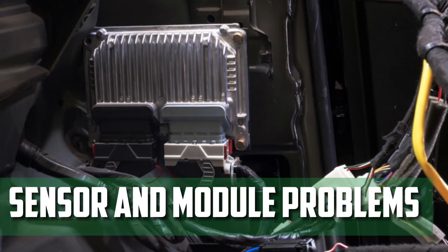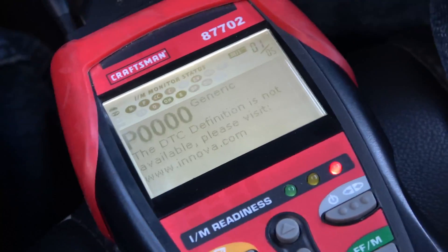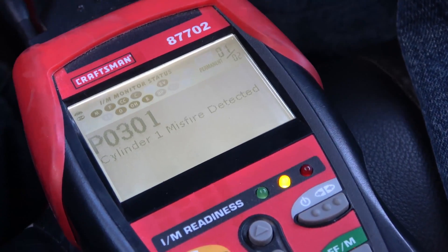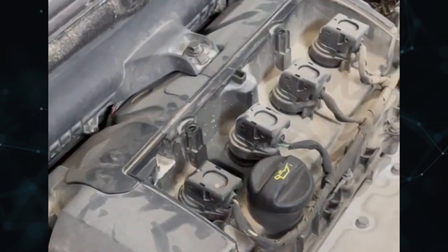Sensor and Module Problems: The PCM of modern vehicles uses a variety of sensors to regulate vital processes like fuel delivery, pressure, spark timing, and more. As a result, sensor issues can easily cause an engine to misfire. A misfire can also be brought on by an issue with the PCM itself.